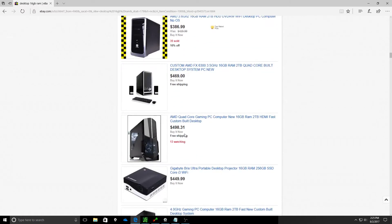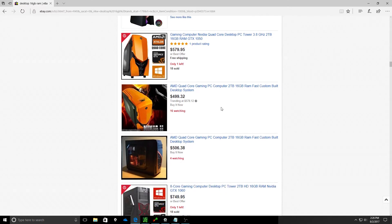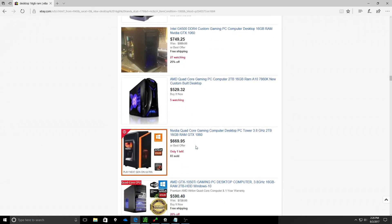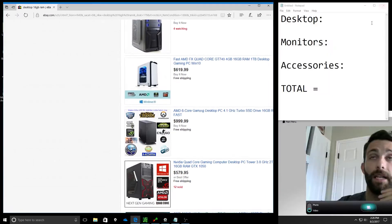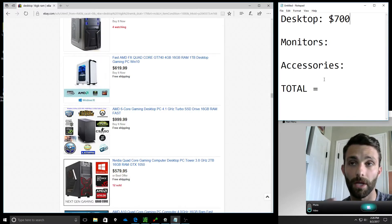There are a lot of options in the $400-$500 range too. You can do your research on here and get really good stuff. A cool thing with eBay is they'll sometimes have 'best offer,' so you can throw in a lower offer and maybe get a better deal. From what it looks like, 16 gigs, 2 terabytes, a gaming desktop going for right around $700. There are a lot of good options — like this one, $629, gaming computer, 16 gigs, 1 terabyte, and it may even come with a monitor. You get the idea.